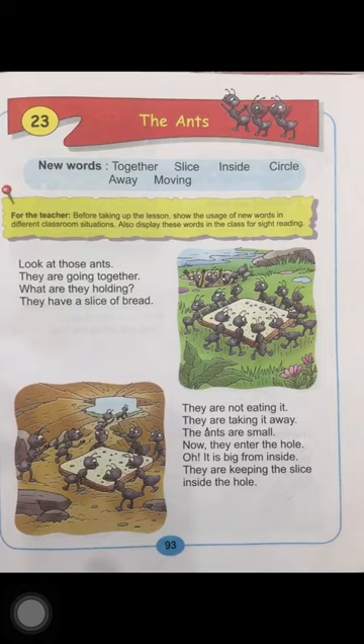Let's read the lesson now. Now, look at those ants. They are going together. What are they holding? They have a slice of bread. So look at this picture, children. You can see a few ants. They are holding a big slice of bread.